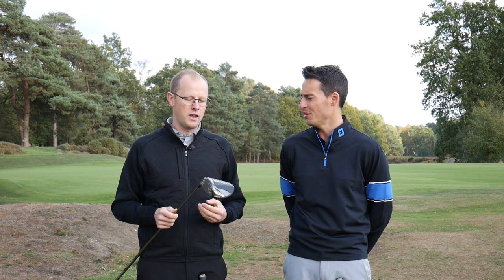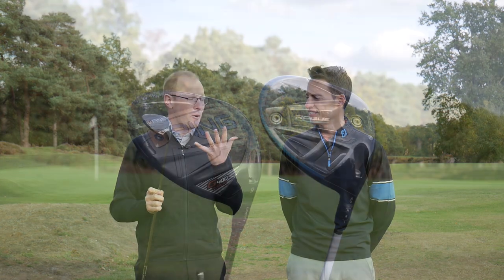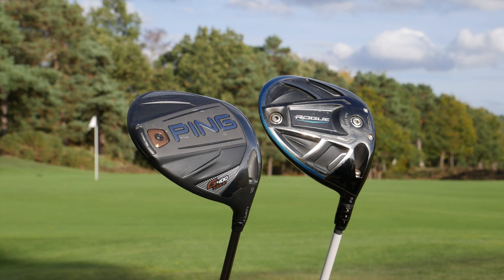I wonder whether everything going on the crown helps the bigger clubhead move through the air — it was equally as fast as the standard G400, if not faster. It is more forgiving than most other drivers out there, and that translated to shot after shot flying high, long and straight — everything you want from a driver. While you might get a bit of extra performance from the LST version, for most golfers this is the one they'll lean towards: bigger, more forgiving, without losing any speed. If you're in the market for a new driver, you've got to go out and hit this one.